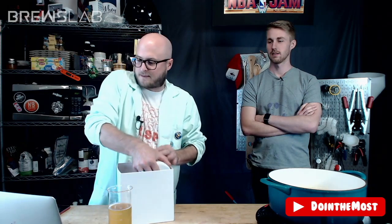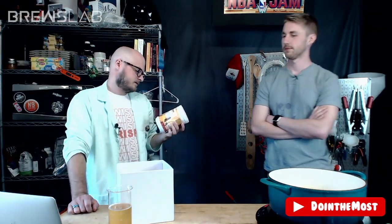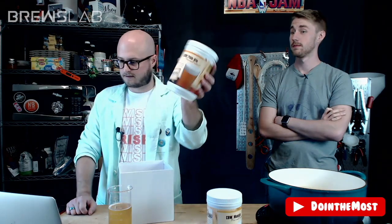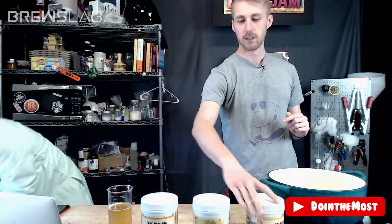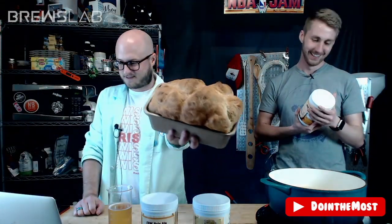Let's start here. First option is Munich. Are you familiar with Munich? I've heard of it but couldn't tell you the characteristics. I couldn't either. We're all learning today — learning together. Second, we've got pale ale. Everybody knows pale ale — it's like a malt slash style. Third option is Bavarian wheat. The fourth option is we could do a kvass with a whole loaf of sourdough bread.